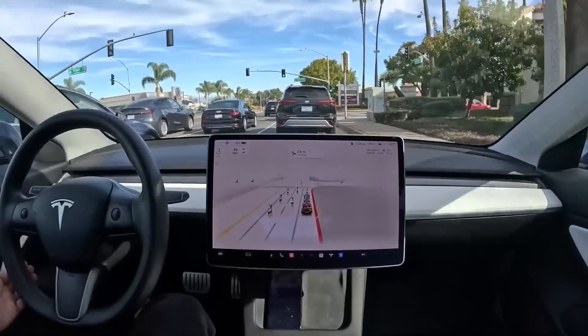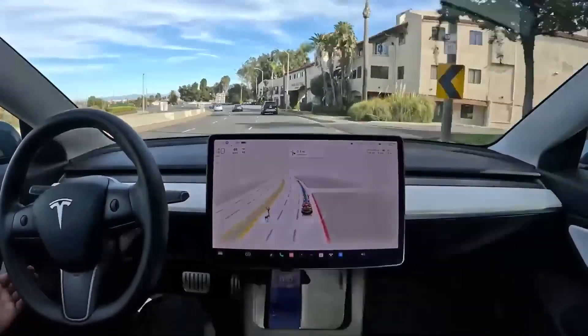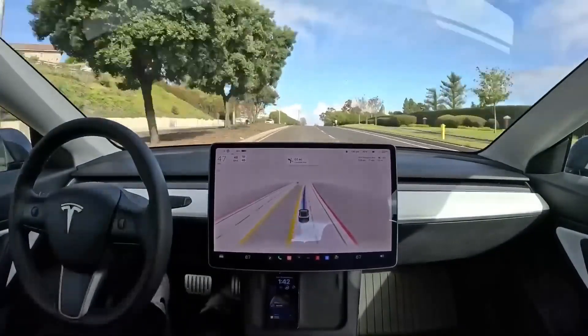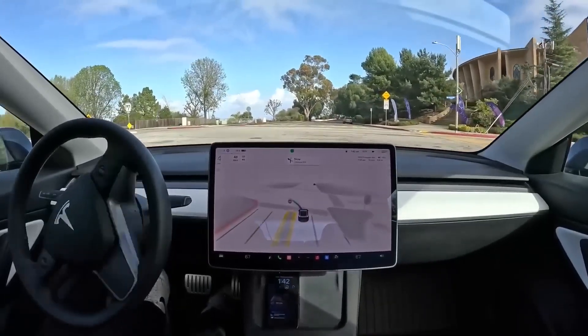The Model Y has access to Tesla's extensive and dependable Supercharger network. The most recent 250-kilowatt Superchargers add 75 miles of range in five minutes, while 15 minutes of charging adds 158 miles for the times you need to charge quickly and get back on the road.